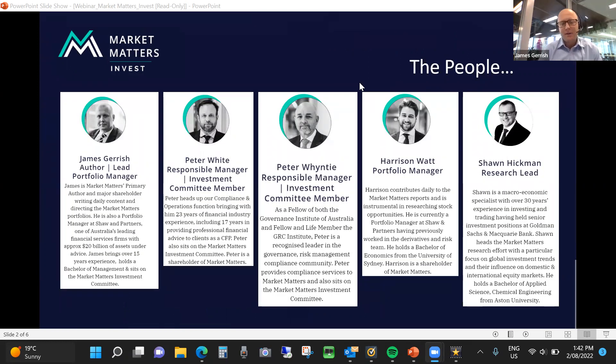In terms of the people behind Market Matters Invest, I'm the lead portfolio manager across the portfolios. We're launching three portfolios today with an international portfolio to come in the next couple of months. The three portfolios are the active high conviction portfolio, the active income portfolio, and the emerging companies portfolio — very much aligned with the portfolios listed on the Market Matters website. I'm supported by a very experienced investment committee. Peter White is our responsible manager and also a member of the investment committee, with 20 plus years experience in the markets.